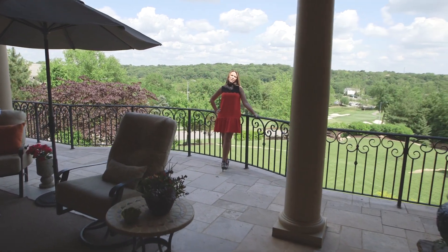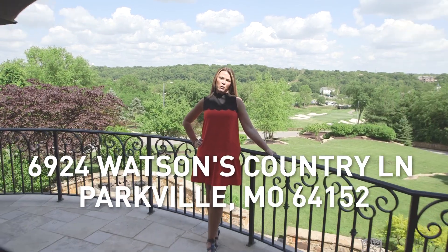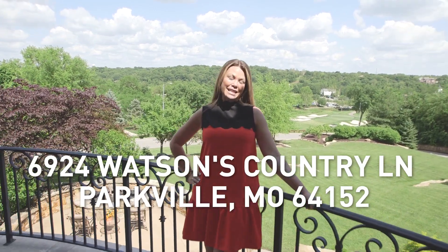Hi, I'm Nicole Patala with Tradition Home Group and RE-MAX Innovations. Welcome to 6924 Watson's Country Lane in the National.